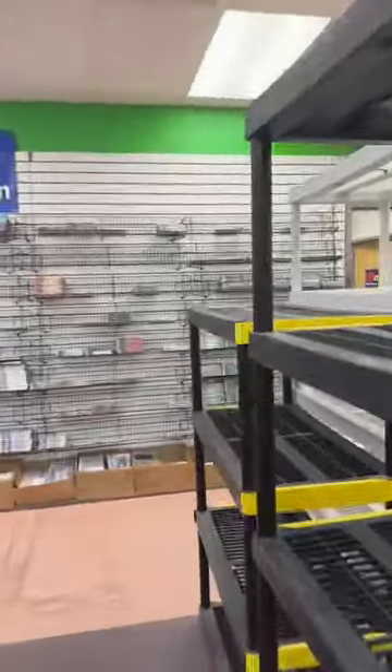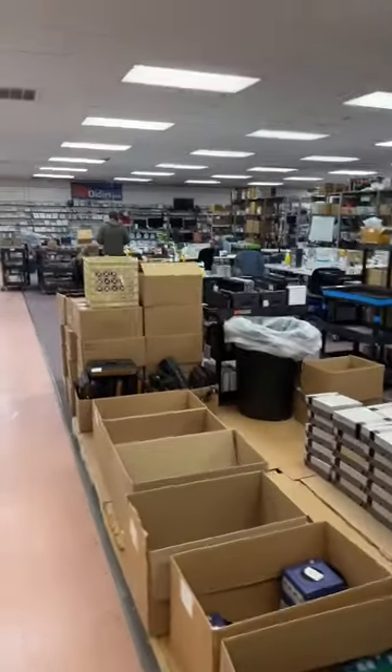My favorite console is probably the NES — it's the one I grew up with. Although I've really grown to like the Super Nintendo over time.